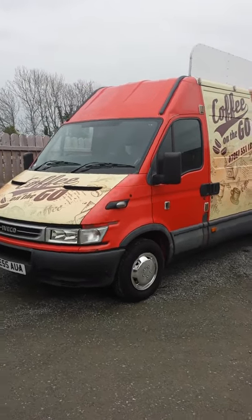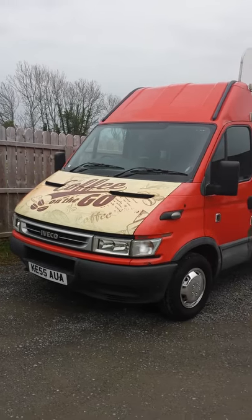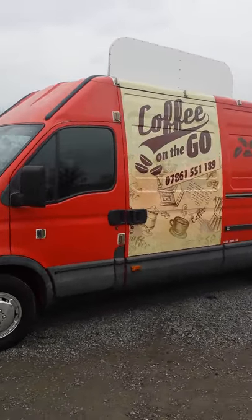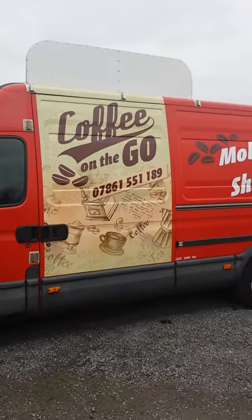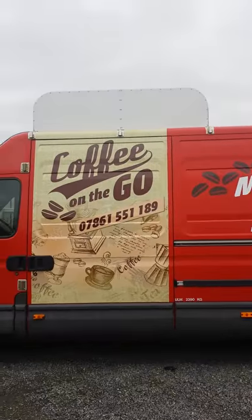This is a video of our coffee van for sale. It's a 2005 Iveco Daily, up to 3.5 tonne, with a top sign.